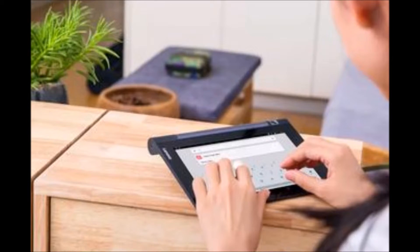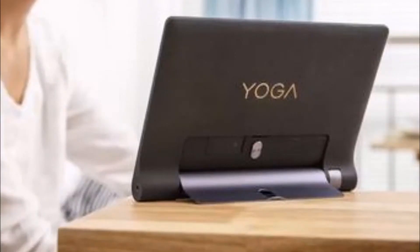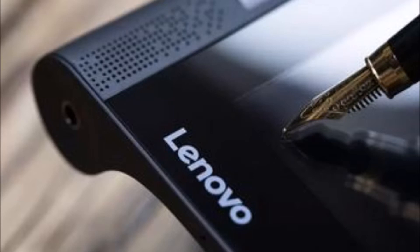Whether you're watching movies, reading articles, or editing documents, this device is always comfortable to use. The Lenovo Yoga 3 Tablet is powered by two Dolby Atmos certified front-facing speakers that provide loud, clear, and dynamic 3D surround sound output.